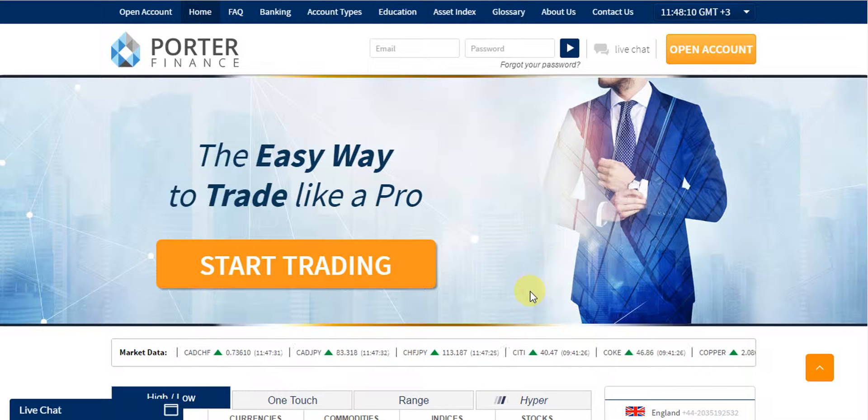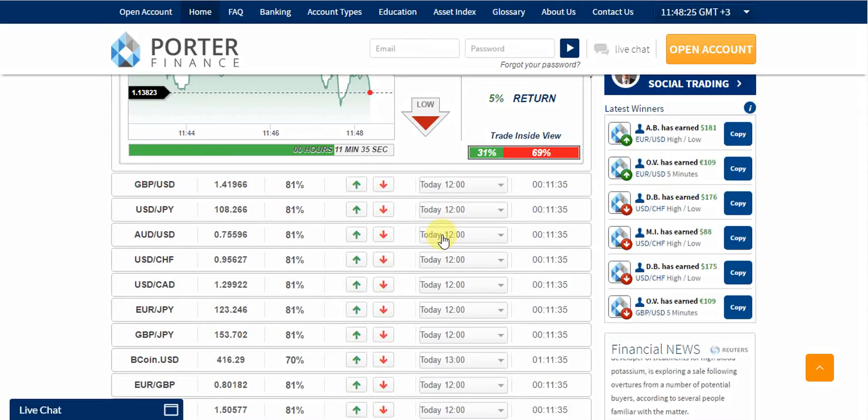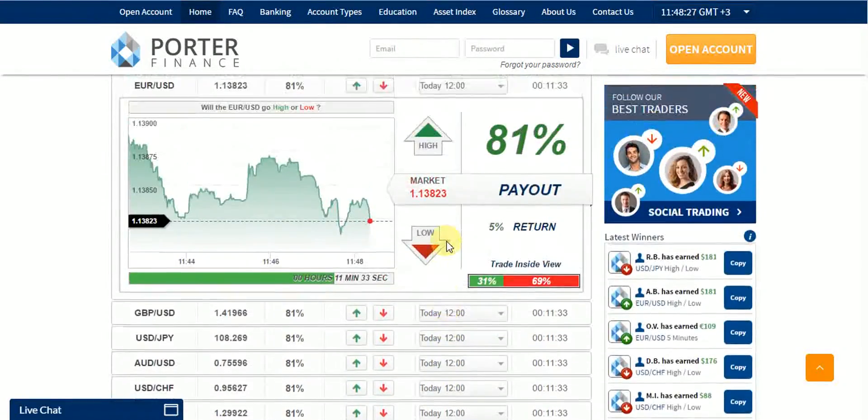The maximum payout is 83%. You can have a free demonstration account with Porter Finance to get familiar with the features without taking any risk. So let me introduce you to the website of Porter Finance.